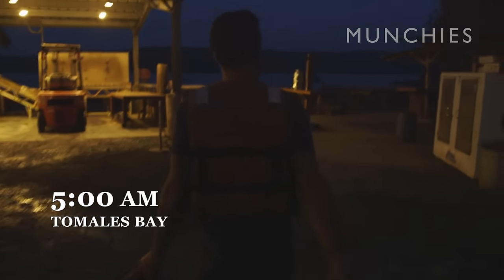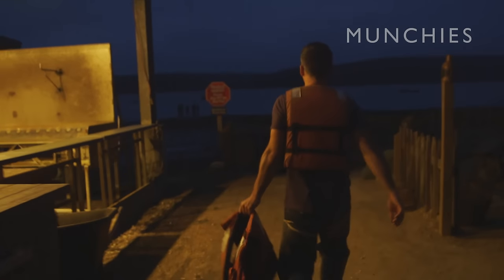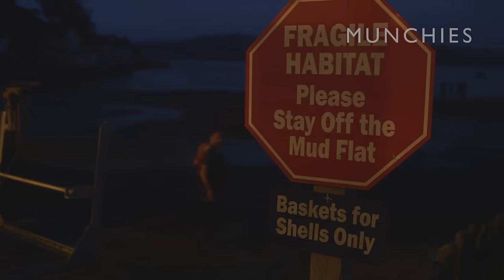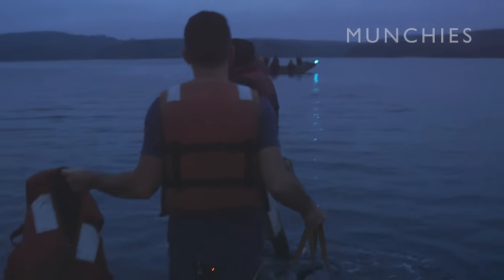We got up at 5 a.m. We're out here coming out to Marshall, California in West Marin to harvest some oysters. This is the gorgeous Tomales Bay — basically the mecca for oyster growth in Northern California. So we're about to head out on a boat with a crew of four people to Hog Island's oyster beds, pull some oysters out of their beds for harvest.